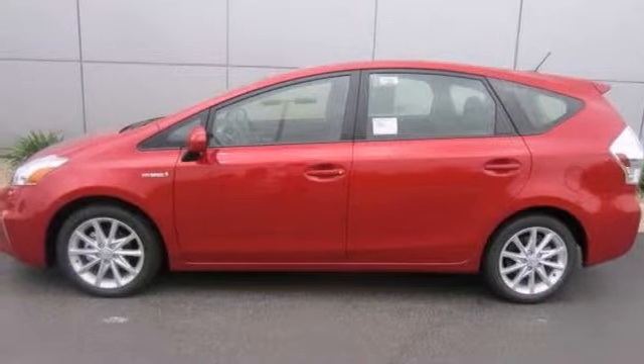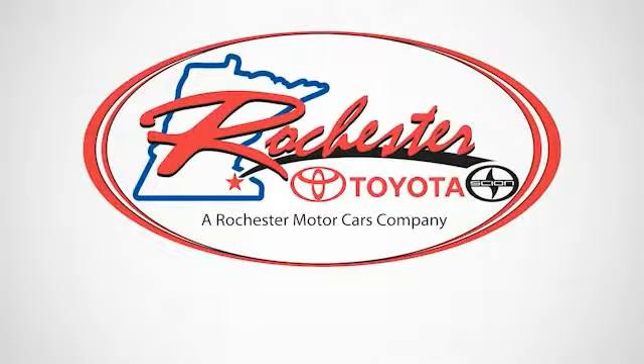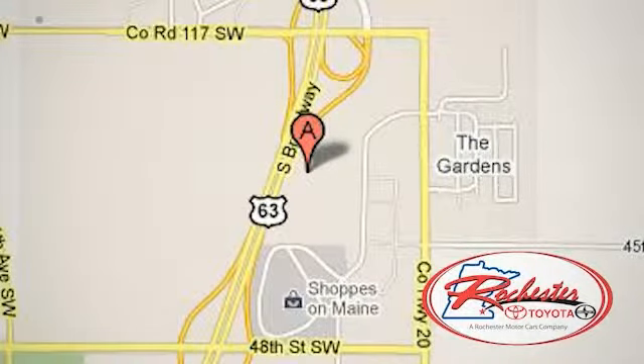Stop in and take it for a test drive today. Experience the difference at Rochester Toyota Scion. We're conveniently located between 40th Street and 48th Street, Southeast on Highway 63 South in Rochester, Minnesota.